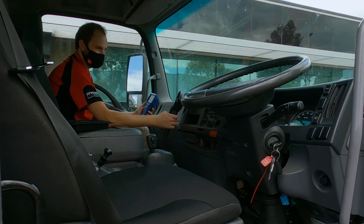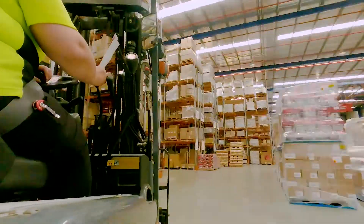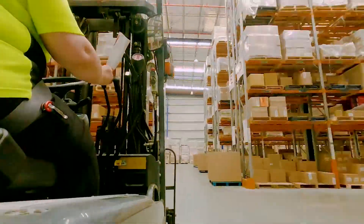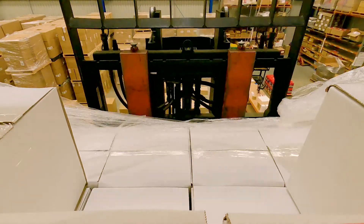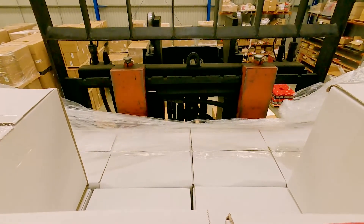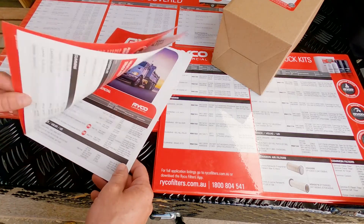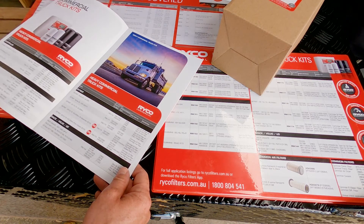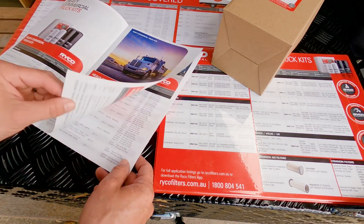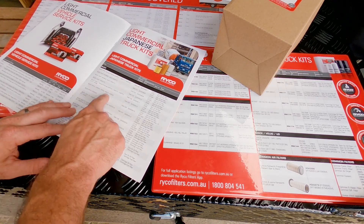Now with the added benefit of a Ryco MicroShield protecting the occupants of this F-Series cabin, drivers and passengers with sensitive respiratory systems can breathe easy. The direct fit Isuzu N and F-Series cabin air filter will be on the shelf at your local Ryco stockers shortly. Part number RCA428M will fit N and F-Series built from 2005 onwards. Protect your business and your drivers — fit the new MicroShield cabin air filter to your Isuzu fleet.